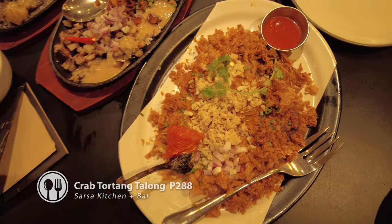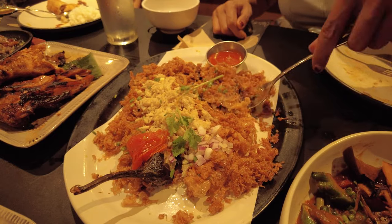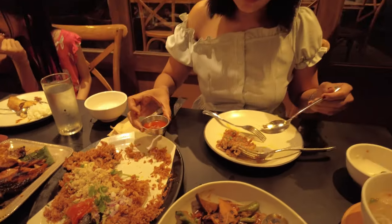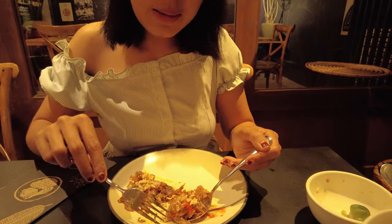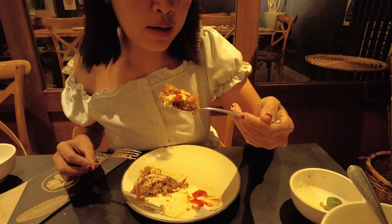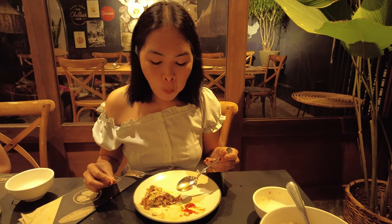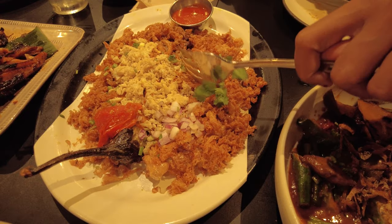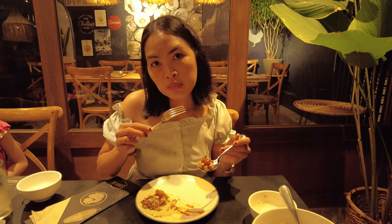This one they call tortang talong. I've tried this before but I missed it. They put the crab meat on top so you will know that there's really crab in it. The taste of the tortang talong — the eggplant, the egg, the crab, and the chili — for me, it's still there.